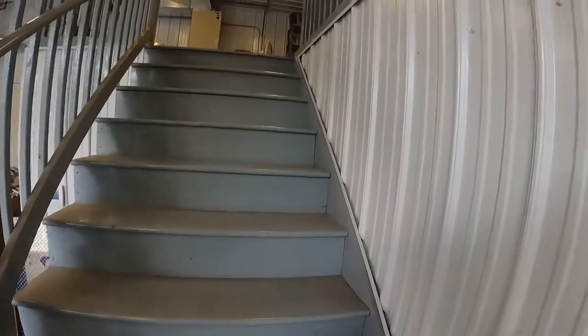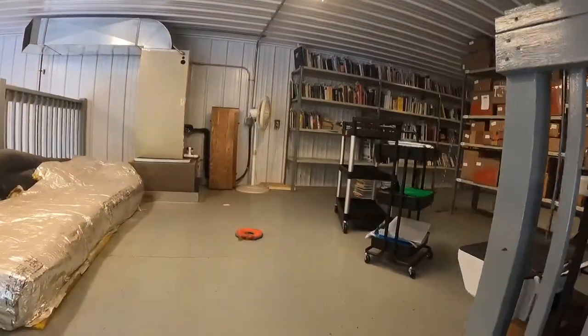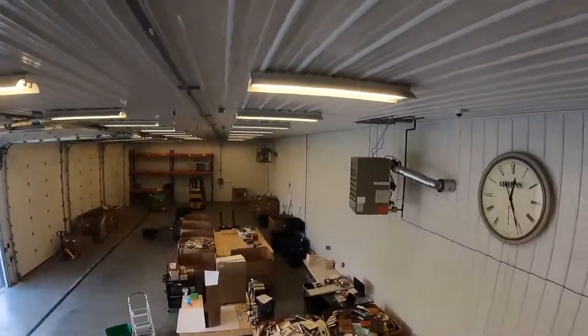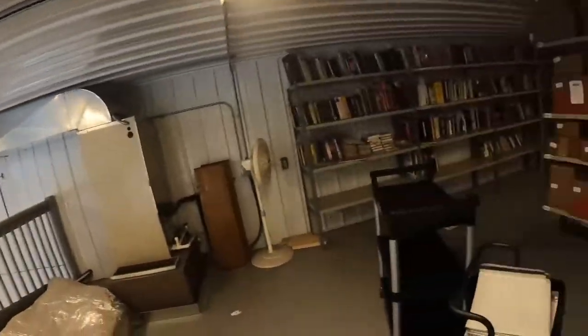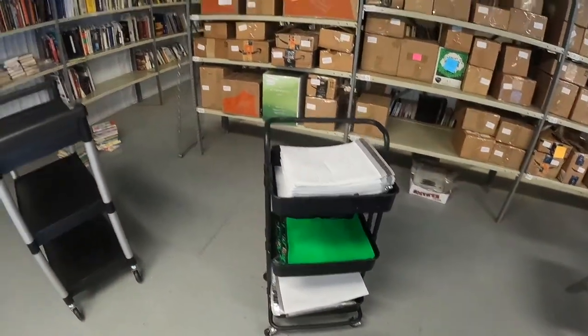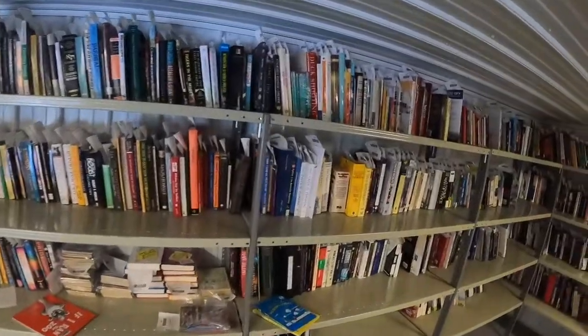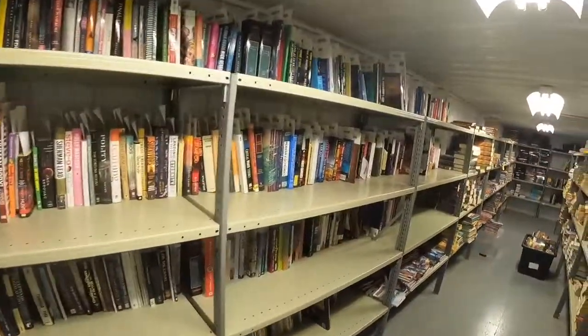We're heading upstairs. Over here is a merchant fulfilled cart with poly mailers and bubble mailers to fulfill orders. This cart is used to grab merchant fulfilled orders. All the merchant fulfilled inventory is kept on these shelves — we're starting to really sell a bunch, which is awesome. These shelves were all here when I got here and they've been a huge saver, especially with the restock limits, to do a merchant fulfilled business.